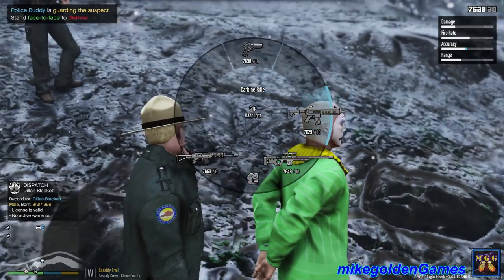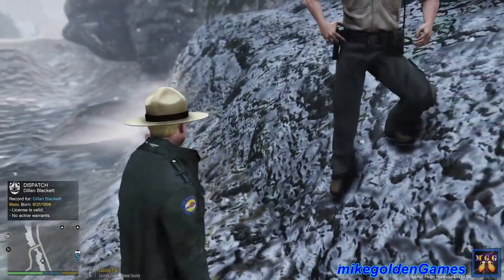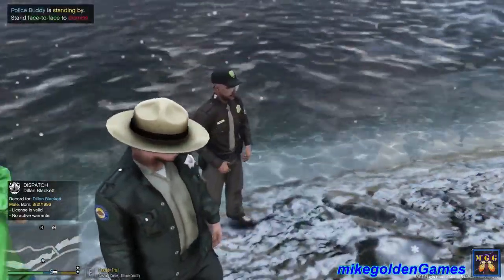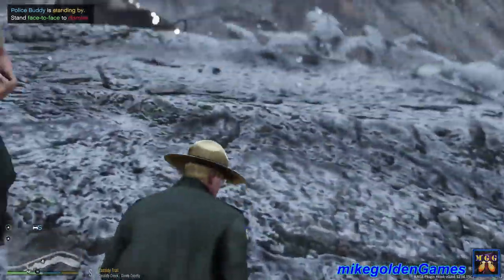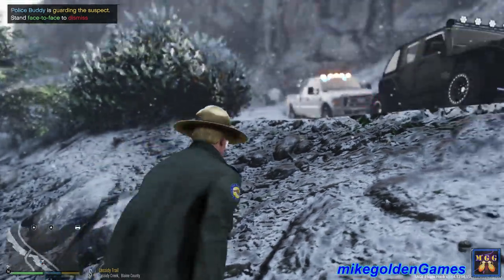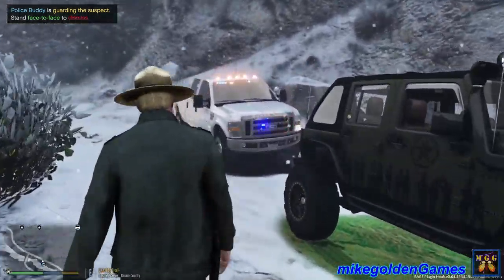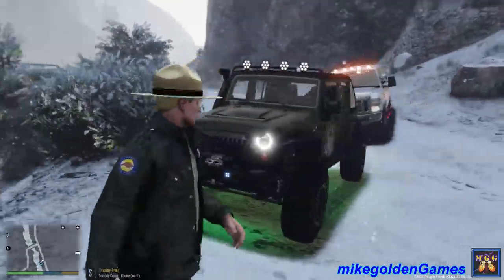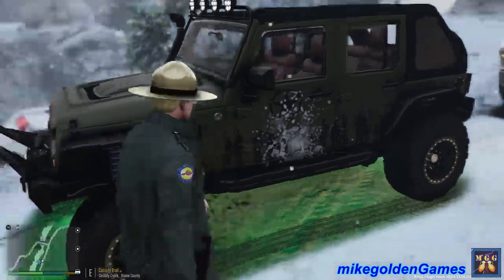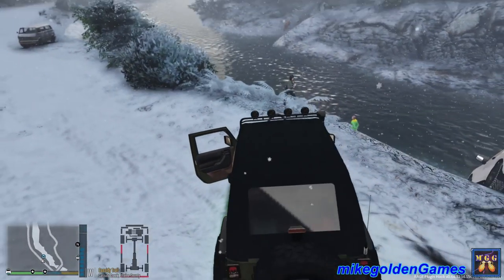Dispatch, can I get a transport unit for the suspect? Hey guys, that was freaking crazy — the guy charged at me with a freaking machete. Alright, looks like we have another unit coming to pick this guy up. They'll bring him down to the station. Dispatch, we are code 4 on that last one. Looks like we got the transport unit on scene. You can show me available for another call.